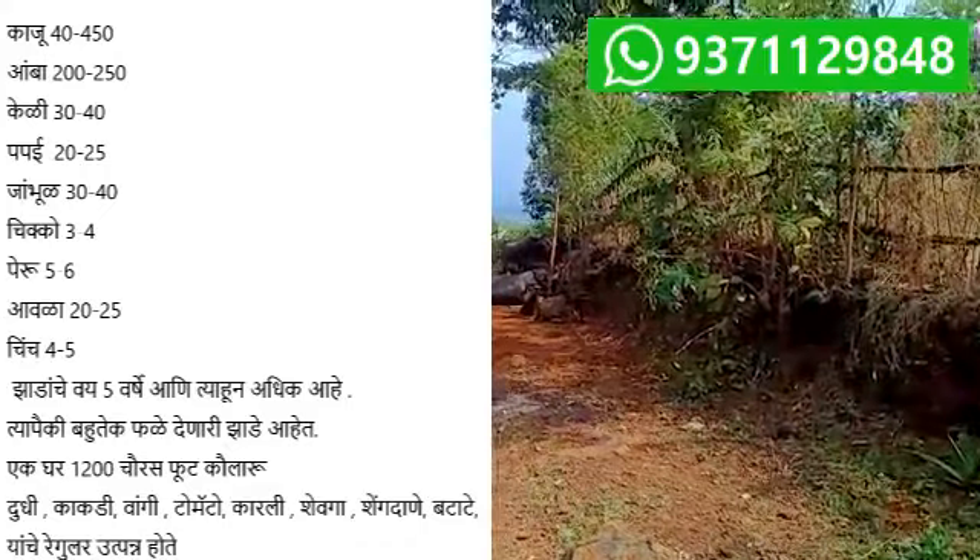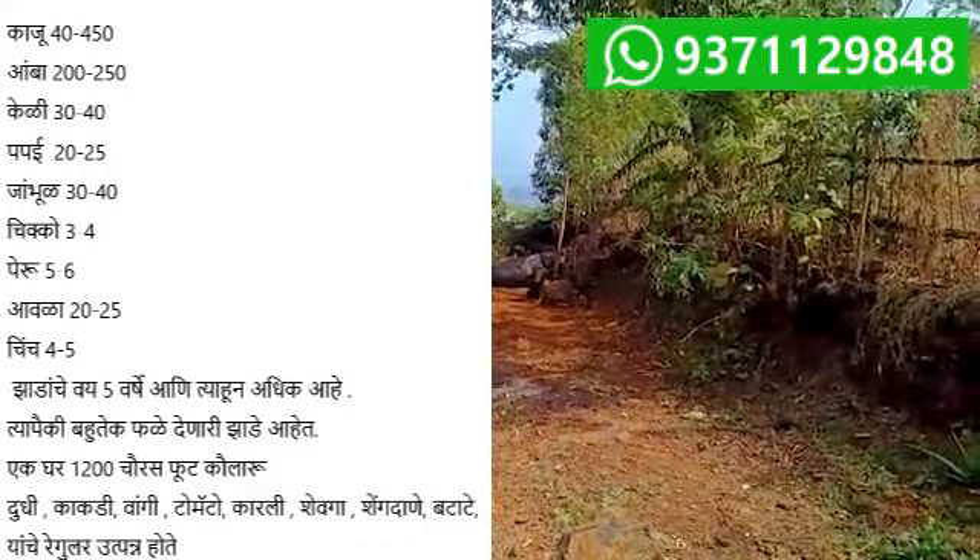Thank you very much. Jai Hind, Jai Maharashtra.